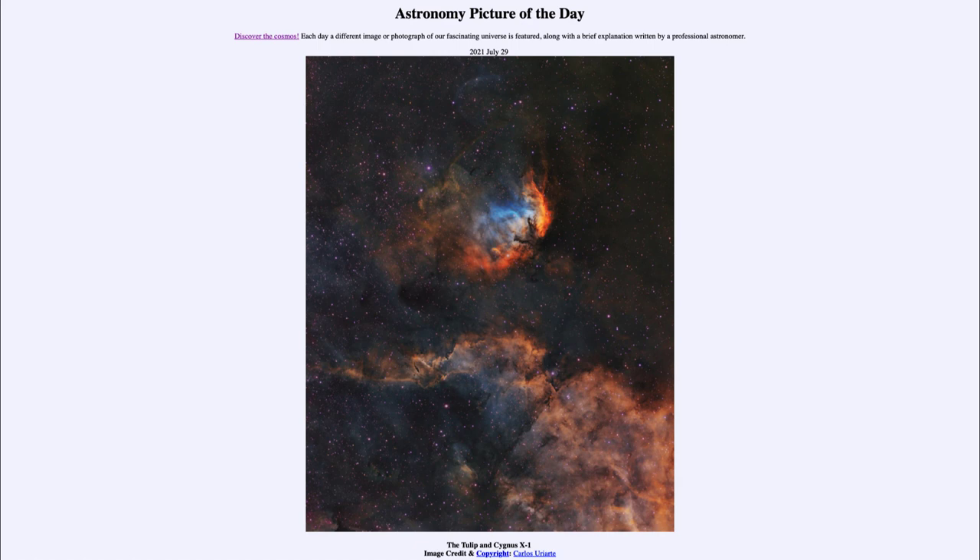So that was our picture of the day for July the 29th of 2021, titled 'The Tulip and Cygnus X-1.' We'll be back again tomorrow for the next picture, which is previewed to be Saturn shine — so we'll see what that is about tomorrow. Until then, have a great day everyone, and I will see you in class.